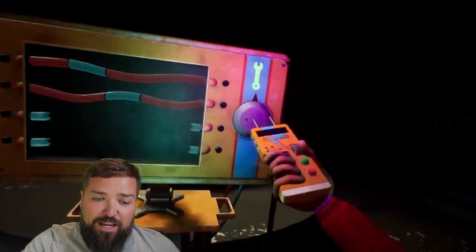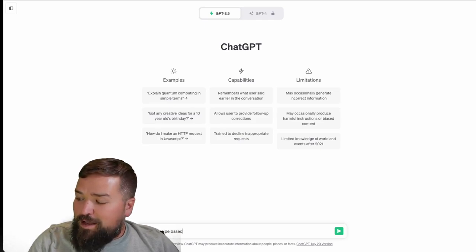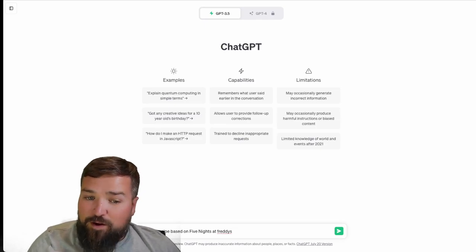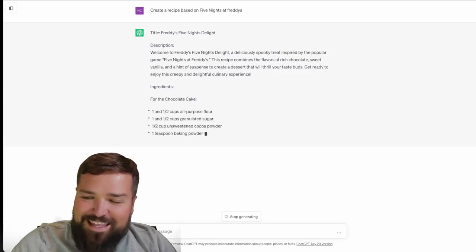We're going to pull up ChatGPT right now and let it decide what we're going to cook. "Create a recipe based on Five Nights at Freddy's." How do you spell Freddy's? It's Y-S. Alright, let's see what it comes up with. "Create a recipe based on Five Nights at Freddy's." Freddy's Five Nights Delight — okay, this sounds interesting.